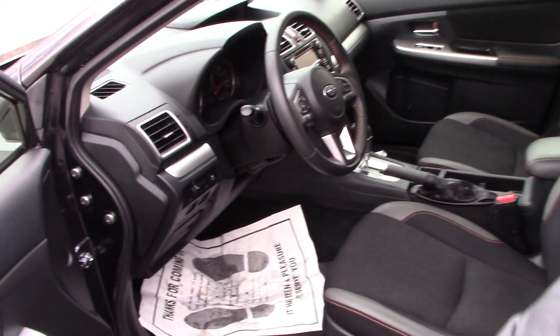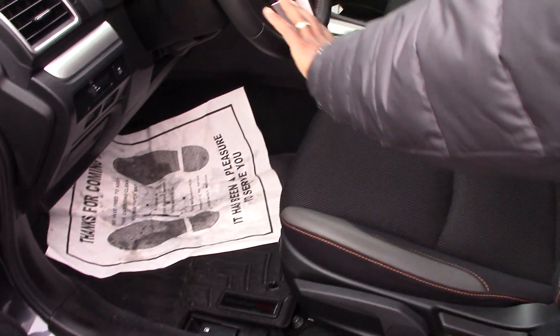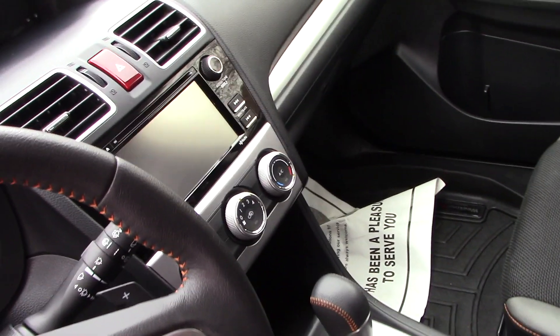Take a look inside. The standard features — you have some storage, cup holder, power windows and mirrors, and we have audio controls on the steering wheel, audio control, and voice recognition, which will be great. The front heated seats and additional cup holders.